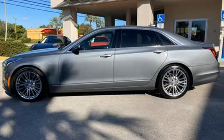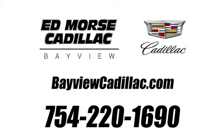Cadillac, a luxury maverick. Take it for a test drive today. Call us today at 754-220-1690.